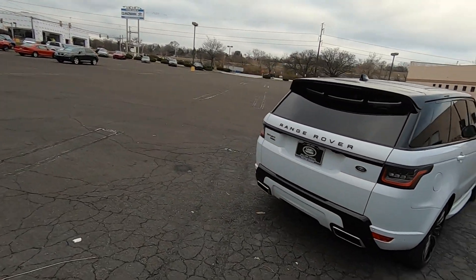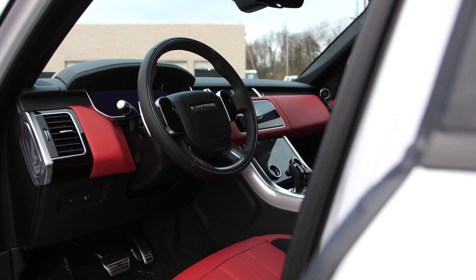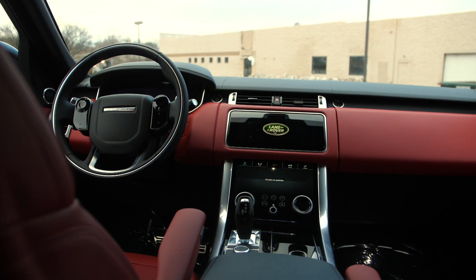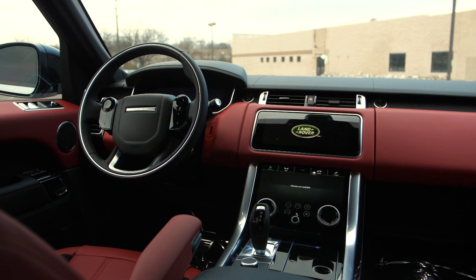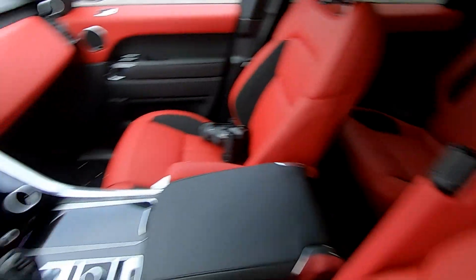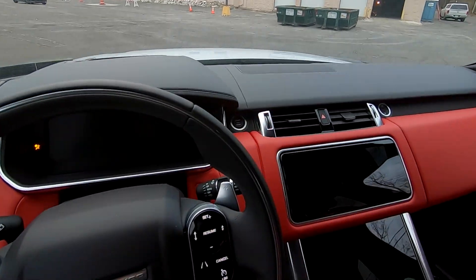It gets even cooler when you get inside — check out this interior. This interior color is called Pimento and it is really, really cool. The seats have suede trim on them and are also Windsor leather, so it's just really soft. It's just a nice place to be. Of course, as with any Land Rover product it's a nice place to be, but this one is just a little bit more special.